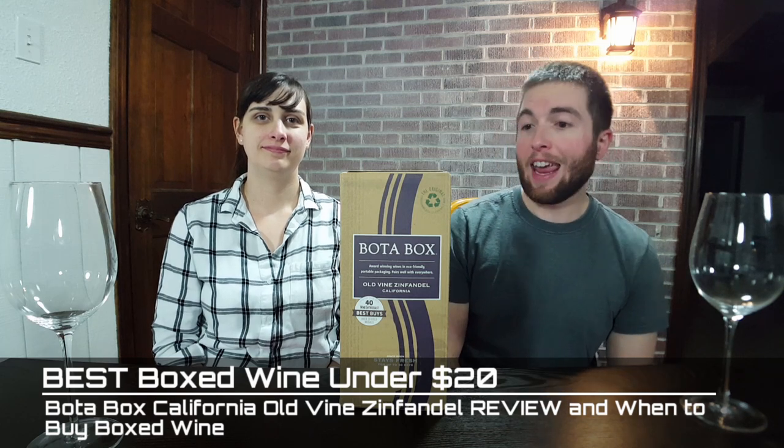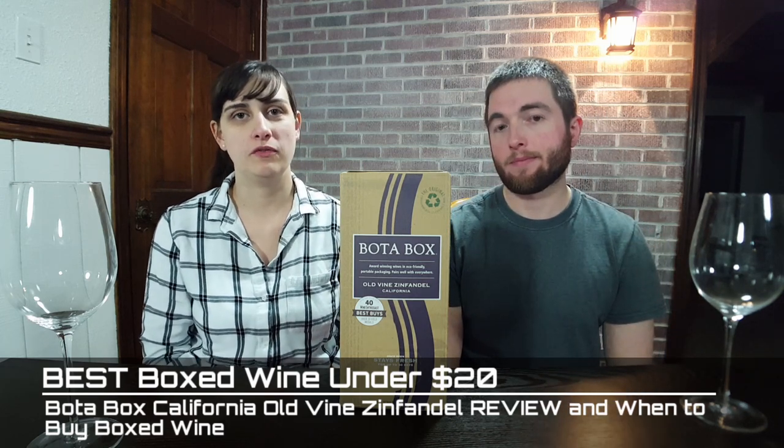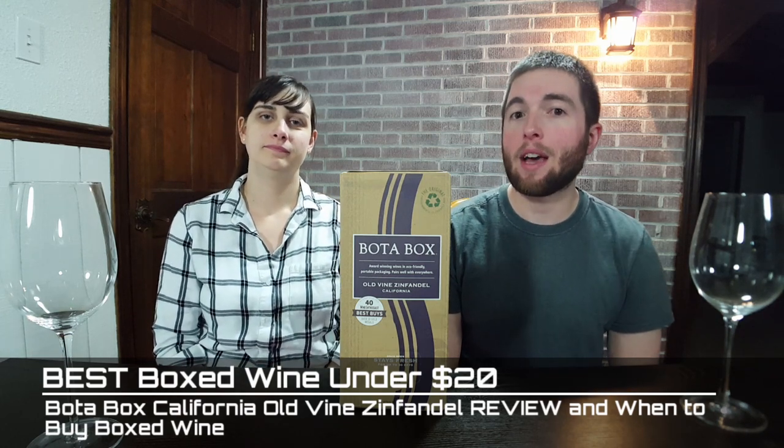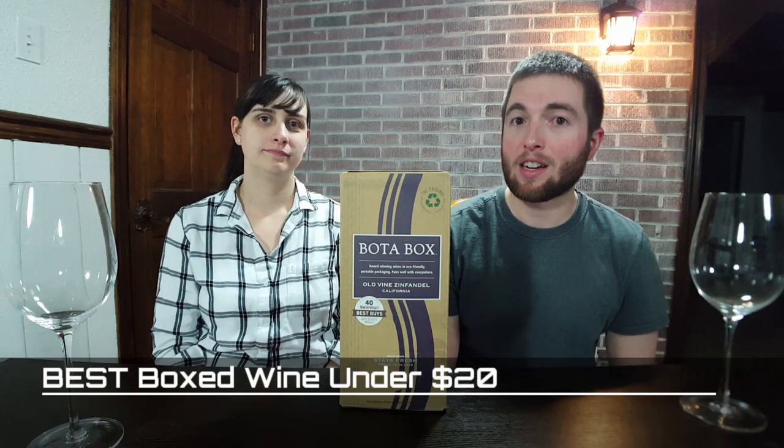Hello Corkies! Welcome back! We got another best wine under $20 review for you today and it's a Bota Box. Yeah, we're trying an Old Vine Zinfandel from California. We're going to be teaching you all about the best times and places to have boxed wine, because they're not all bad quality.